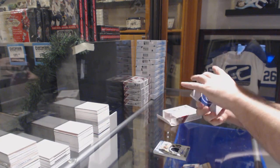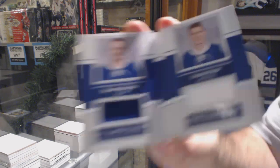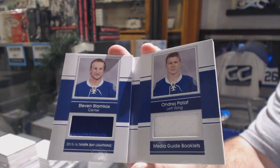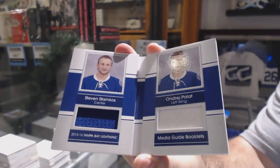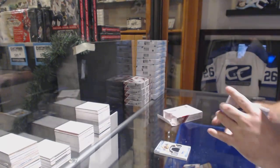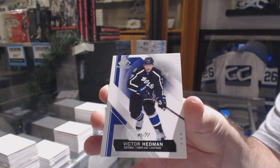For the Tampa Bay Lightning, number to 65, dual jersey — Stamkos and Plot. And for the Tampa Bay Lightning, number to 77, Victor Hedman.